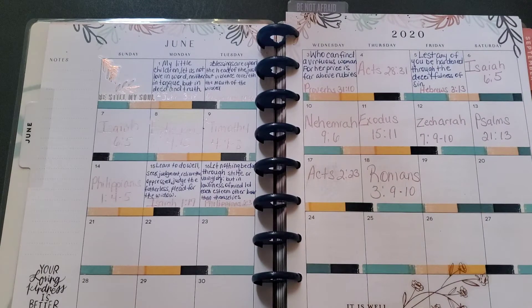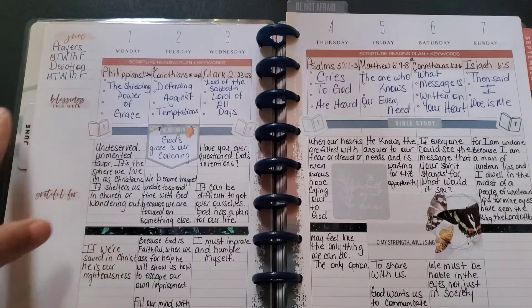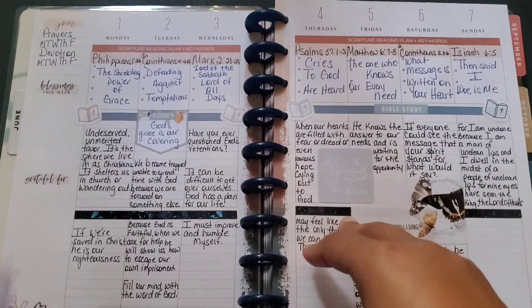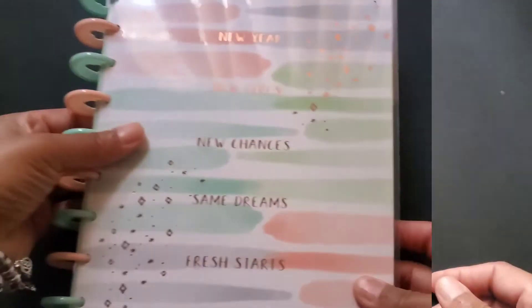I do very little decorating in this planner. I use this to really educate myself, learn more about the Word, and what changes I need to make in my life. It's taking notes on the verse of the day, taking notes on my devotion — just getting to know more and more about the Word.